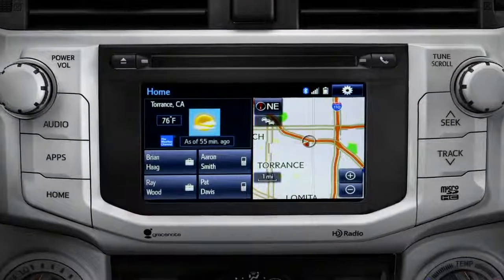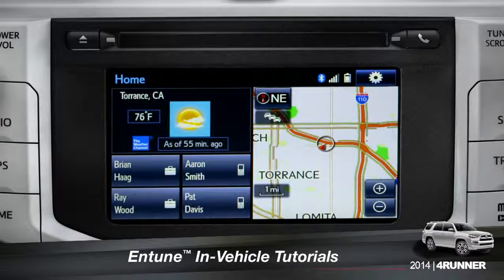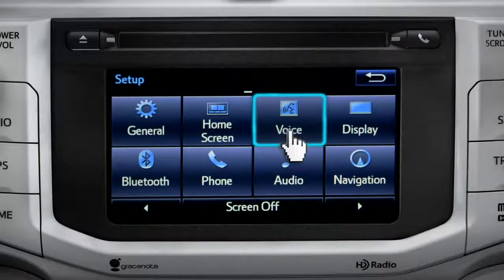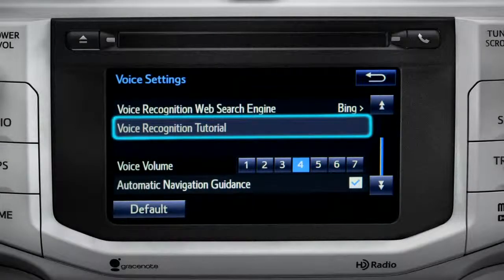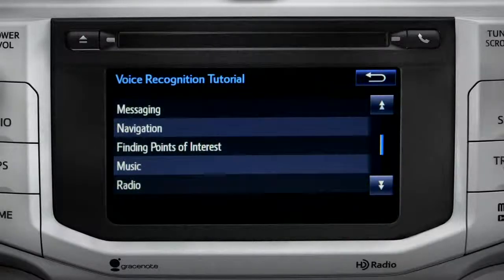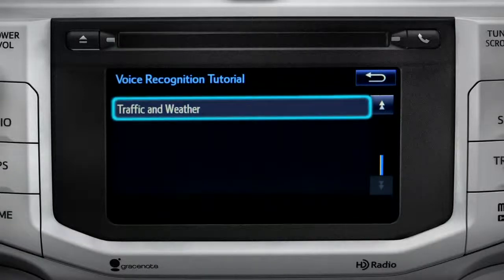The extended voice recognition system on Plus and Premium level Entune systems includes tutorials you can watch in your vehicle. To get to them, tap the gear icon in the upper right corner of the screen. On the setup screen, tap the voice icon, scroll down until you see Voice Recognition Tutorial, and tap it. That will open up a list of tutorials you can choose from. Simply tap the one you need, and it will start to play.